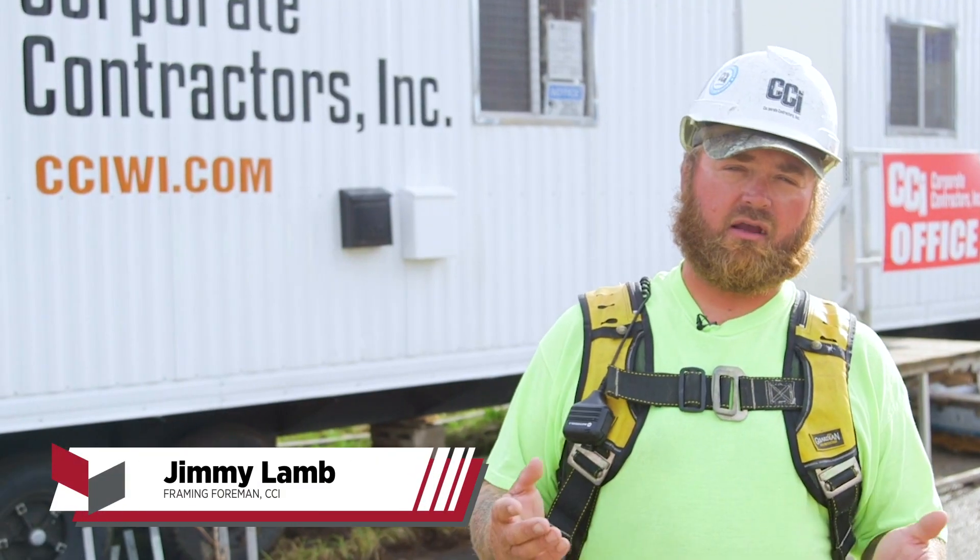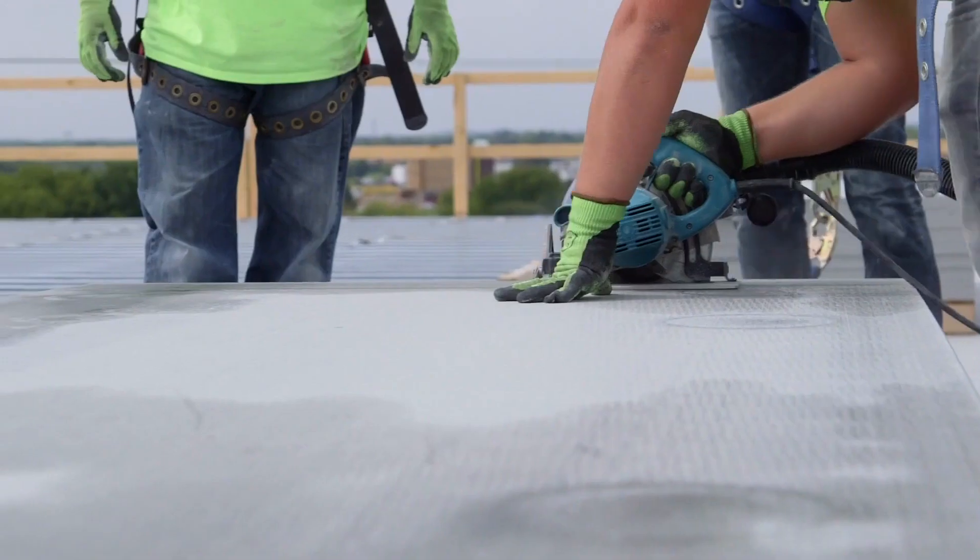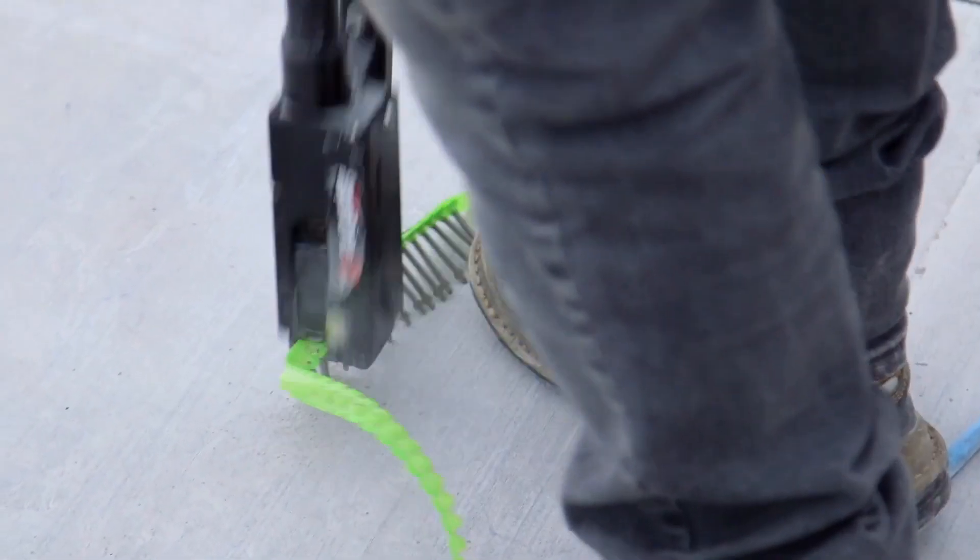This is way faster. You don't have to wait for the concrete to cure — it's just ready. You lay it down, you screw it off, it's ready to go. Lay it in place, pound it together and screw it down.